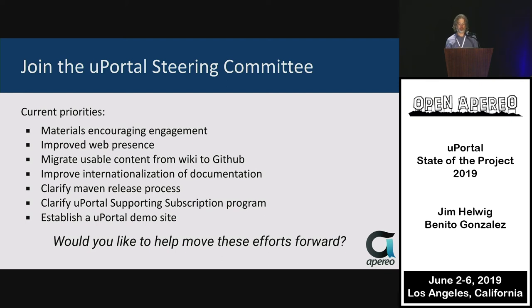Consider joining the uPortal Steering Committee. We'll be spinning up a new round of elections soon, with a few positions opening up. The minimal requirement is participating in our once-a-month call, but really the Steering Committee is working through a list of priorities identified earlier this year — non-code-related priorities that we can shepherd progress on beyond just writing code.